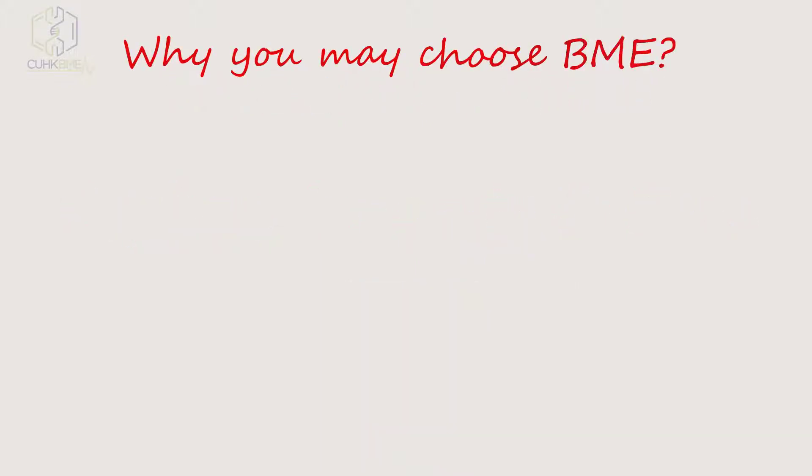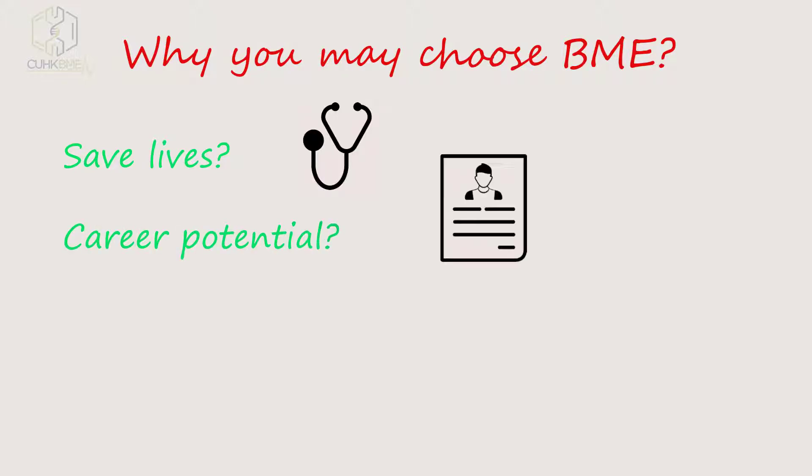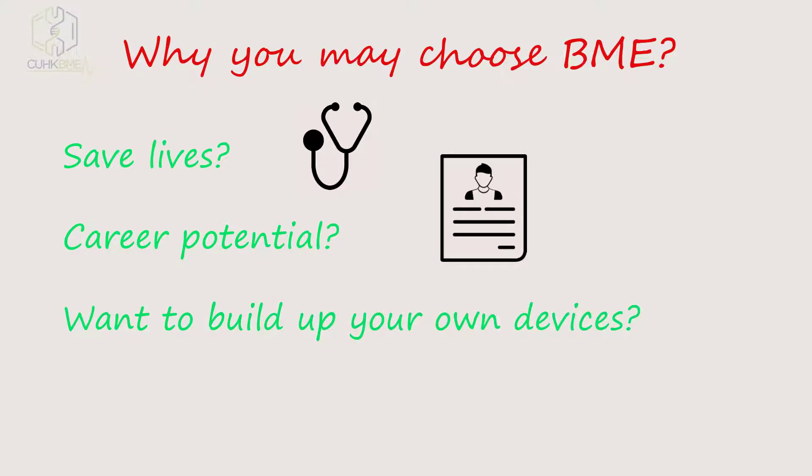The reasons why you may choose CUHK BME are: saving lives, career potential, building up your own device, or simply because you like it.